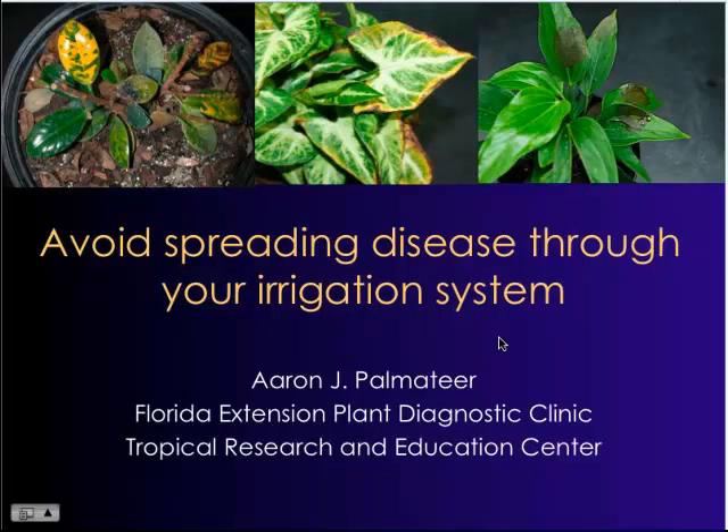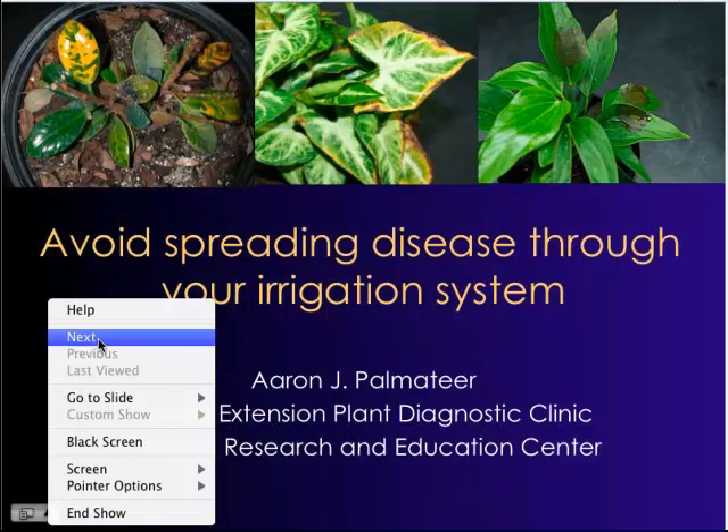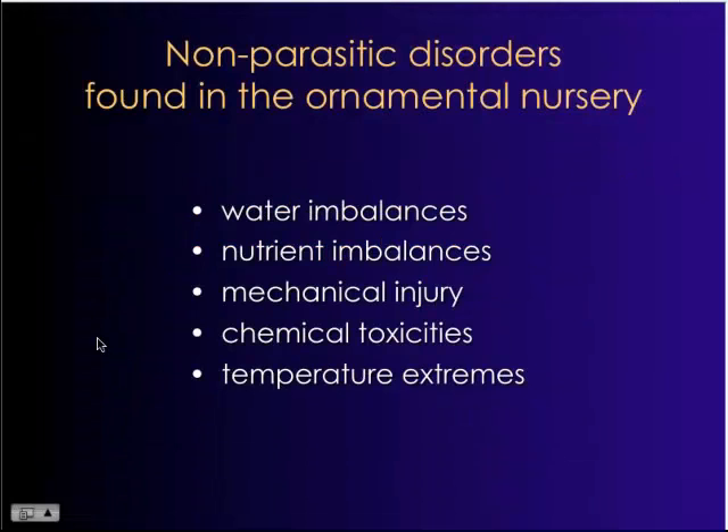Today I'm going to talk about avoiding spreading disease through your irrigation system. I'd like to first start by showing some of the major non-parasitic disorders, or non-living problems, that affect ornamental nursery plants. You can see here I've listed five of the top issues, and water imbalances is actually the number one issue that we see here in South Florida. Primarily, especially from a commercial production standpoint, these growers want to grow a plant fast.